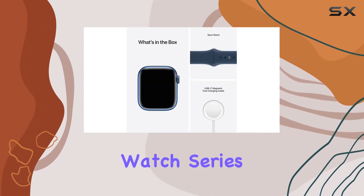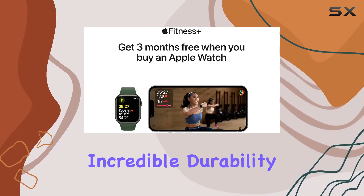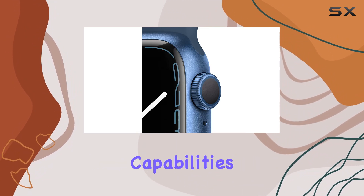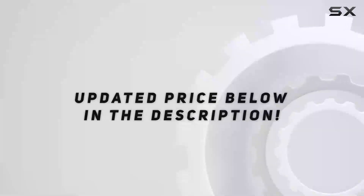Join us as we explore the incredible durability, the expansive customization options, and the unrivaled health and fitness capabilities that make this smartwatch a must-have for Apple enthusiasts.